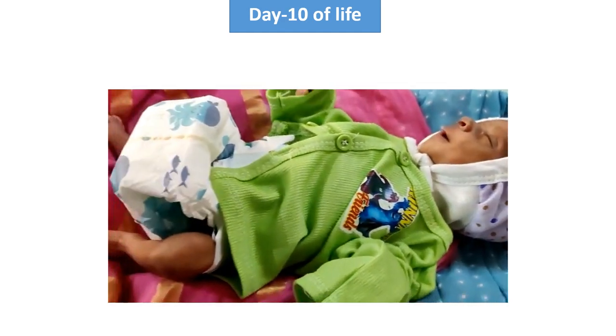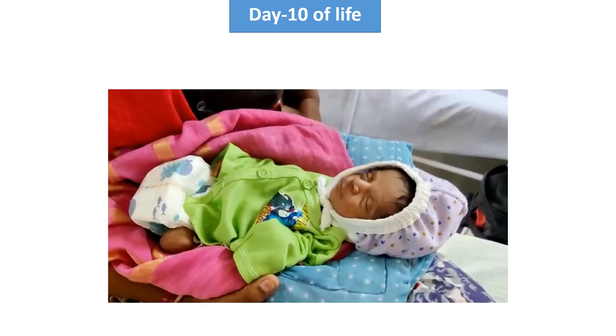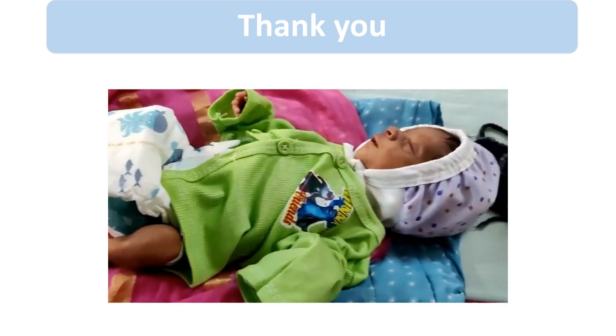This is the video of the 10th day of life — the baby is playful, active, and taking feeds. On the fourth day of life, tube feeding was started along with the nasal prong, and the feed was gradually stepped up. By the seventh day of life, the baby was accepting katori-spoon feeding. On the 10th day, the mother is continuing to give KMC care, and even at the time of discharge, we advised continuing KMC care at home. This is in brief about RDS and KMC.